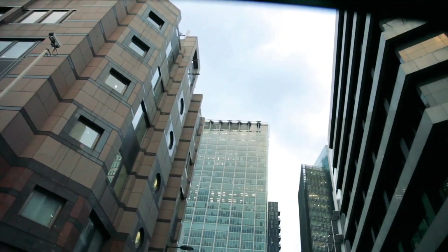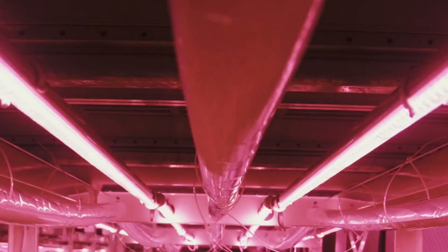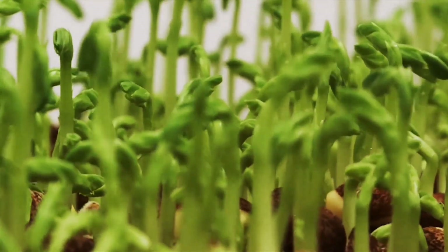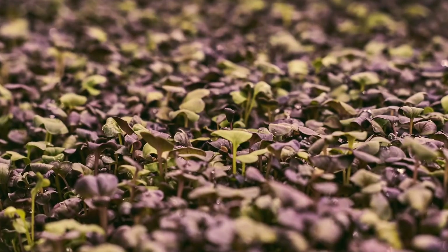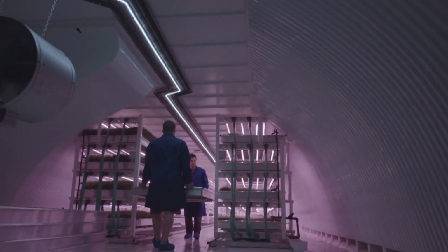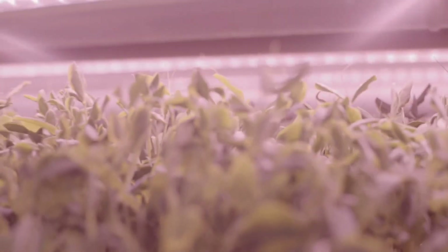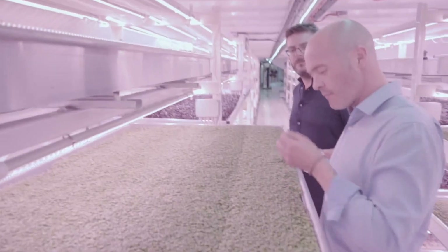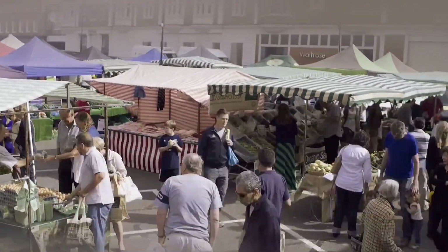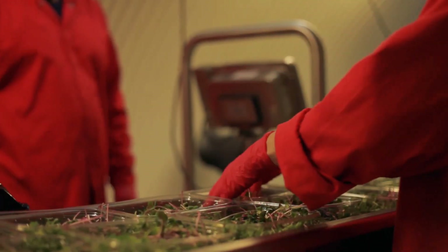An intriguing initiative called Growing Underground has been unearthed — almost literally — beneath the cityscape of London. This revolutionary project claims the title of the world's first subterranean urban farm. Incredibly, despite its location in central London, there was no need for massive excavations, as the farm is ingeniously nestled within a defunct World War II air raid shelter. A delightful array of produce, including radishes, arugula, and celery, are consistently cultivated throughout the year. The farm's productivity rate exceeds ordinary farms by 24%, and the relatively small 528 square meter space remarkably produces 60 tons of produce each year.